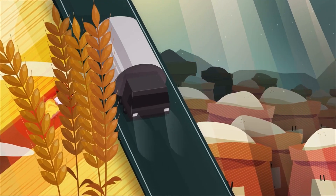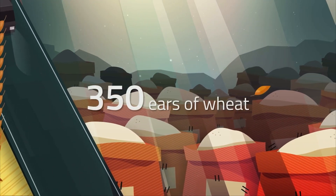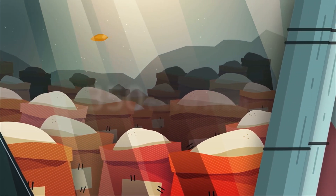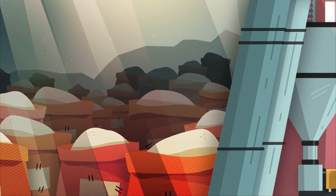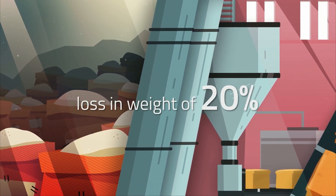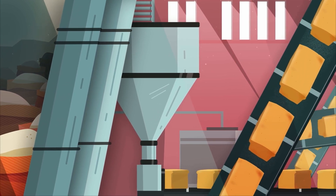Once harvested, wheat is transported to a mill to be milled into flour. It takes around 350 ears of wheat to make enough flour for one loaf of bread, and despite ever-improving efficiencies in flour mills, the loss in weight from wheat to flour is approximately 20%.